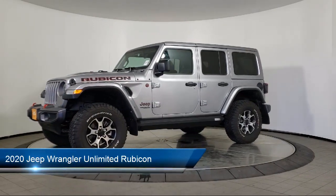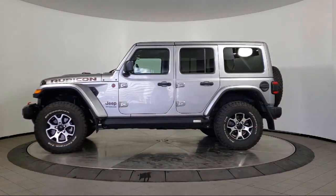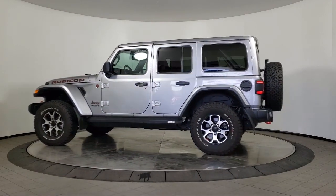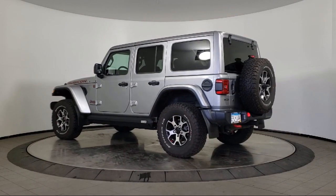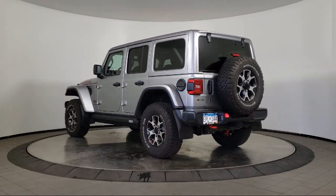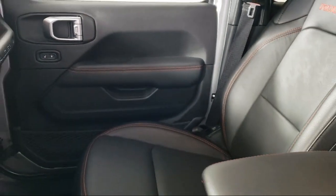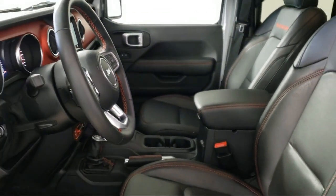It comes equipped with tire pressure monitoring system, cold weather package with heated front seats and more, Alpine premium audio system, Parkview rear backup camera, performance suspension, remote proximity keyless entry, alloy wheels, steering wheel controls, leather wrapped steering wheel, and has less than 10,000 miles on the odometer.